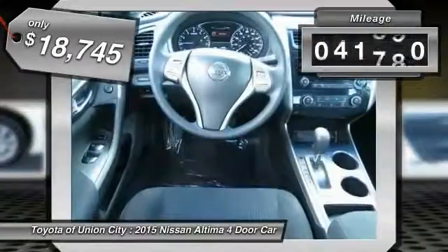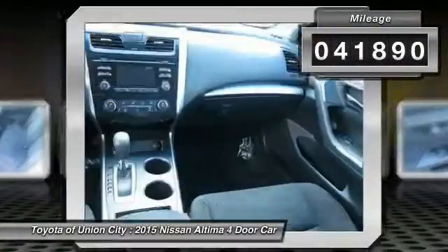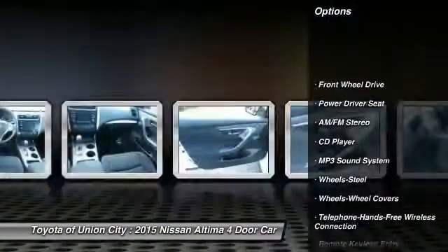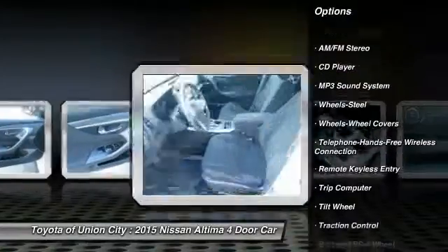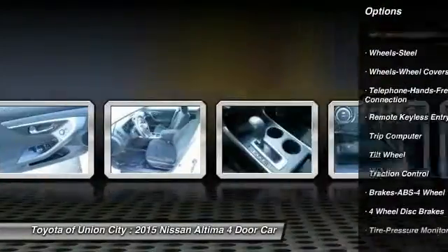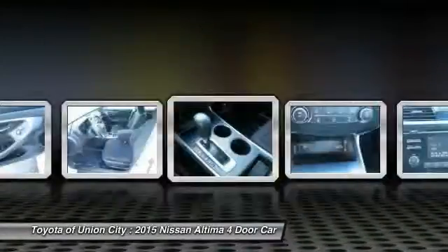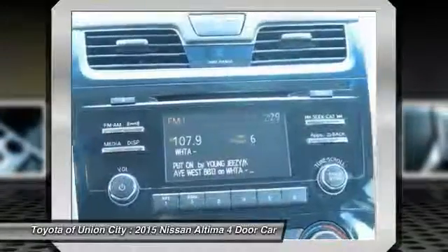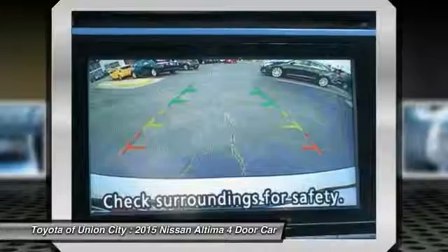This vehicle has less than 45,000 miles. Here are some of this vehicle's great options: anti-lock braking system, traction control, Bluetooth wireless data link for hands-free phone, air conditioning, front power steering, cruise control, rear defrost, FWD, AM FM stereo radio, and MP3 playback stereo.